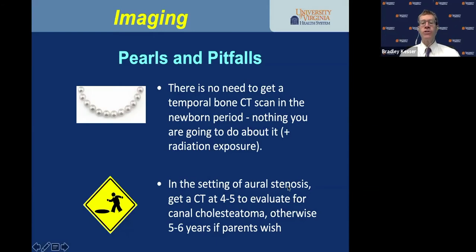In the setting of aural stenosis — a pinpoint or narrow canal you can't clean — I'd recommend a CT scan at age four or five to evaluate for ear canal cholesteatoma. Otherwise, and only if parents are interested in canal surgery, would I get a CT scan at age five or six, because I don't do the surgery until children are six or seven.